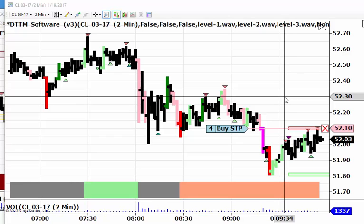Dave Johnston here with Day Trade the Markets. We're looking at a two-minute chart of the March crude contract. Today is Thursday, January the 19th, 2017.